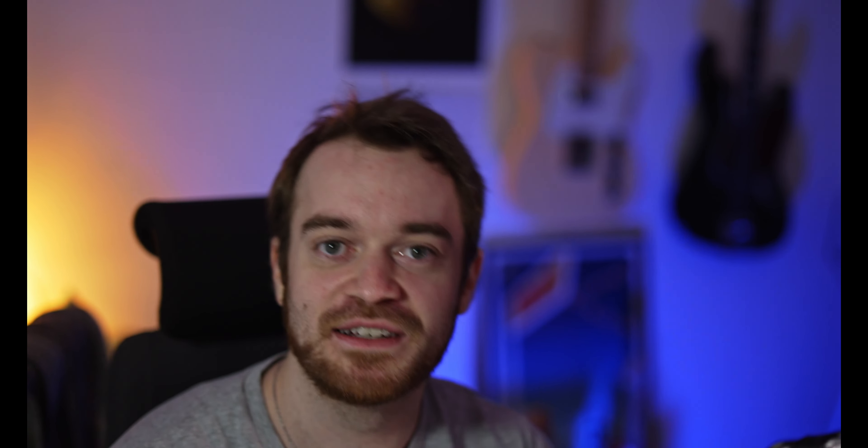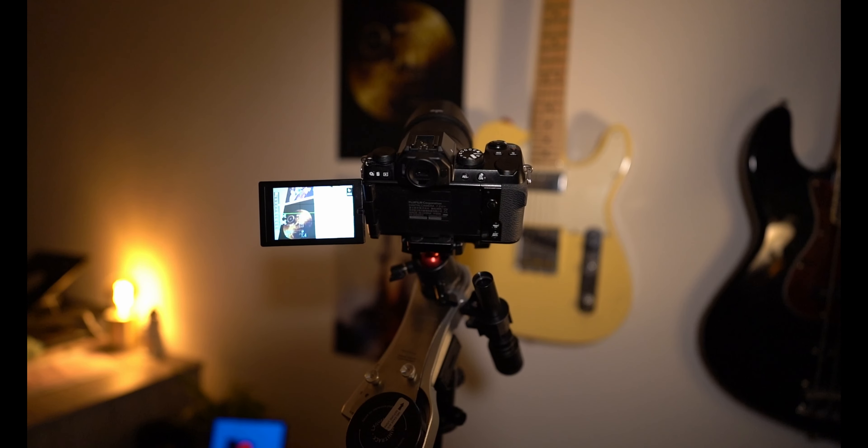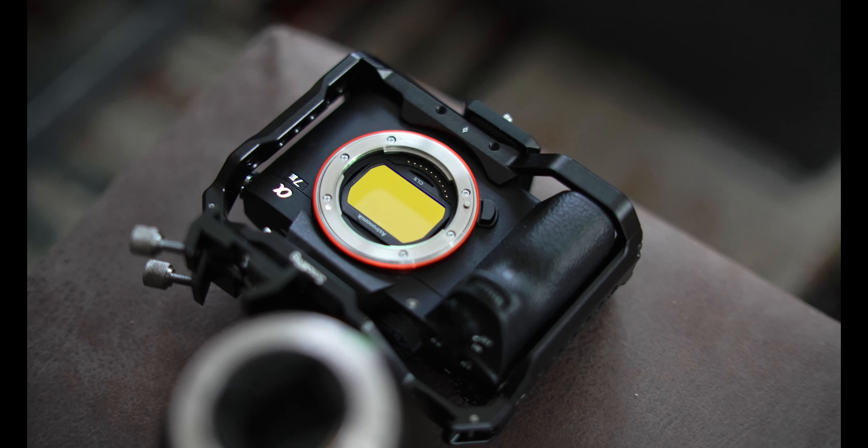First off, I went through my inventory in terms of gear, cameras, and equipment. One big change is that I sold my Fuji camera — it's not here anymore — along with the lenses I had. It just makes more sense to stick with one system. There's no real use in having different lenses for different camera types and mounts that you can't swap between. So I went full Sony.